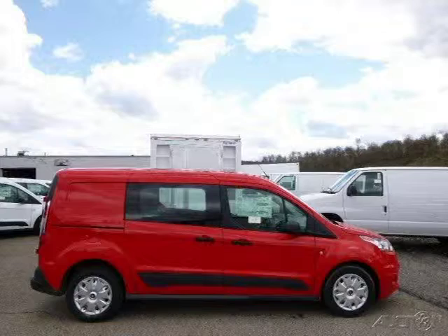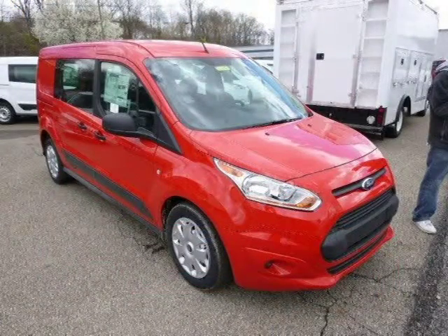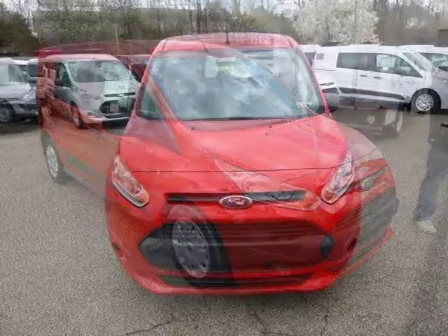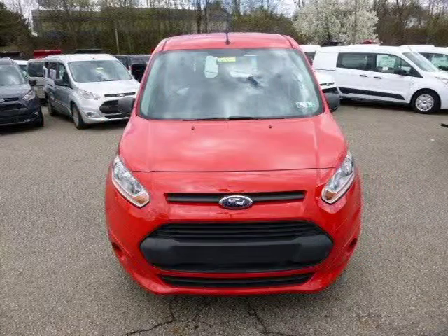This 2014 Ford Transit Connect is located in Zelenopel, Pennsylvania and has zero miles on it. This Ford Transit Connect has a beautiful raised red exterior paint color which is complemented by a charcoal black interior color.